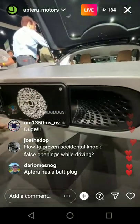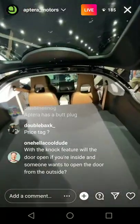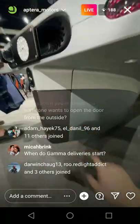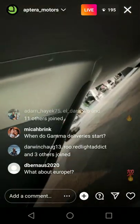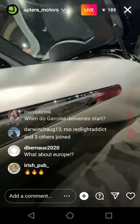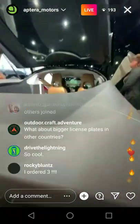I believe in Canada there's pretty much no change required for us to start selling there — I'm pretty positive about that, but we're working on all that. You can see there's a bumper tube on this rear wheel as well. Look how cool these lights are — they're really amazing. Just the fit and finish on this Gamma is incredible.